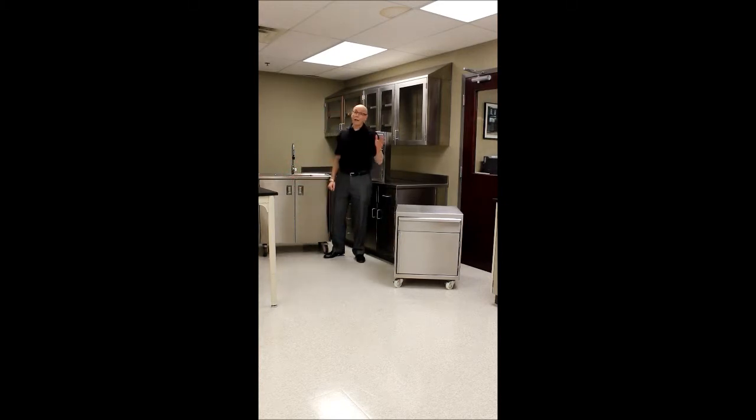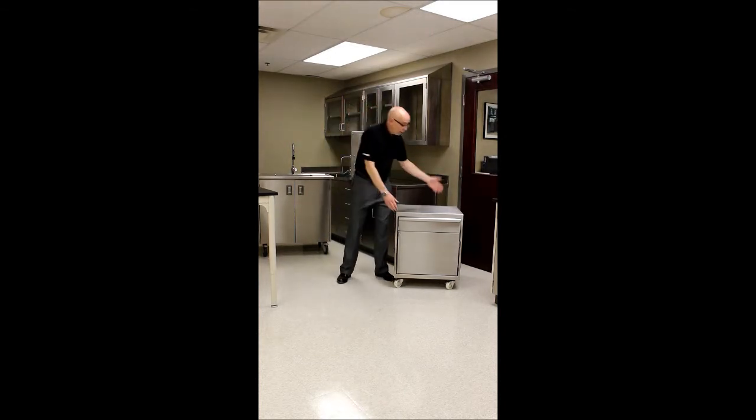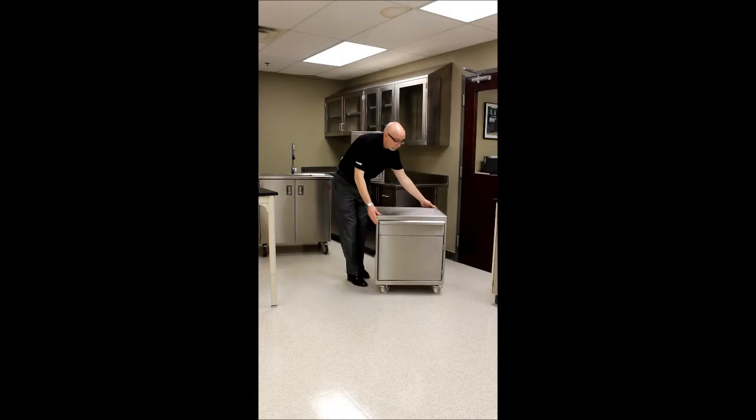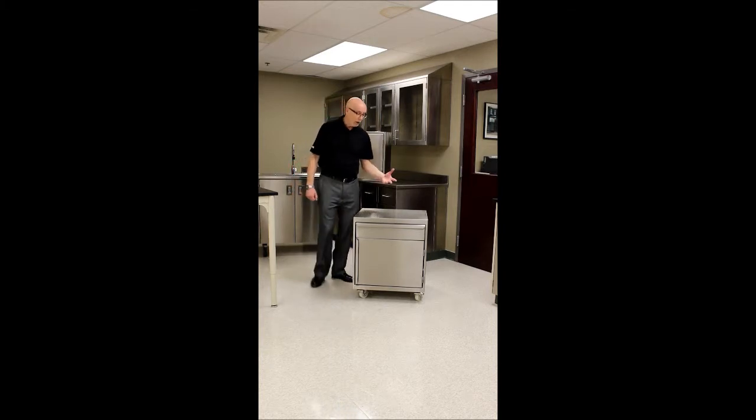We make any and all types of stainless steel fume hoods, and right here is a product that really illustrates the kind of things that craftsmanship supplies you.